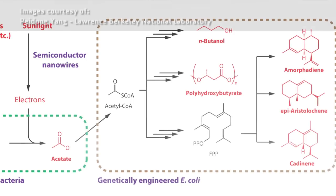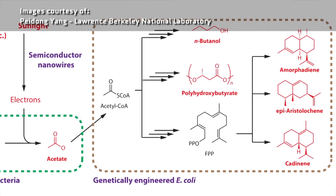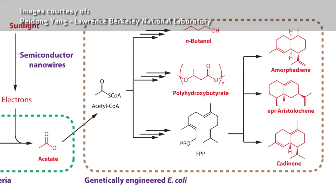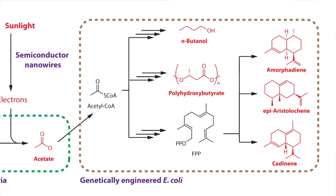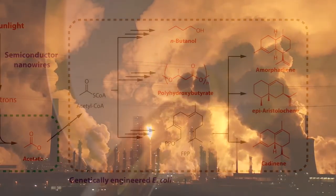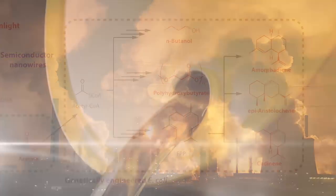Acetate is a biosynthetic building block and it can be turned into all sorts of chemicals. So if you gather it and give it to a different type of bacteria — say, a genetically modified form of E. coli — you could synthesize all types of chemicals, including a synthetic fuel that's similar to gasoline. So imagine: you could capture carbon emissions and then make a renewable fuel source. It's a win-win scenario.